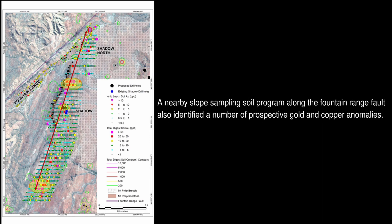A nearby slope sampling soil program along the Fountain Range fault also identified a number of prospective copper and gold anomalies.